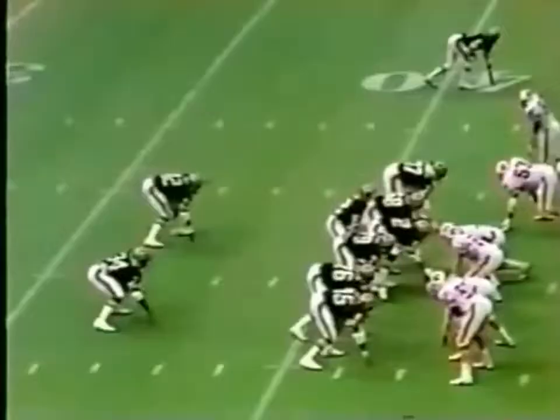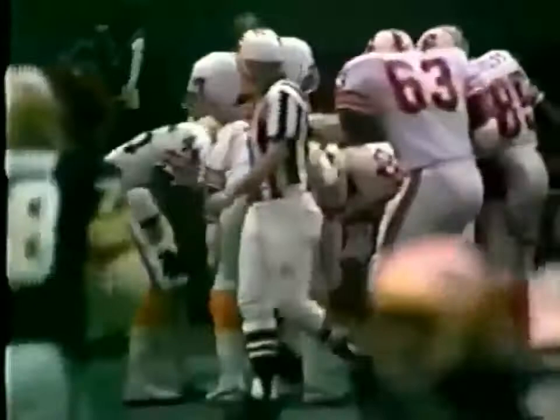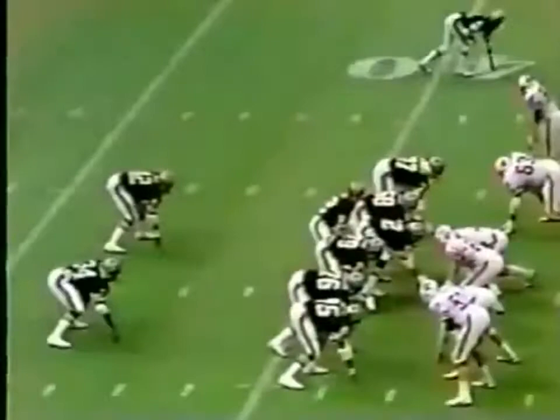Almost to perfection. Muncie and the backfield. Scott throwing — intercepted! That could be an easy six points. Touchdown! Mike Washington! John Gilliam, the intended receiver, has watched Mike Washington — the play backfired.